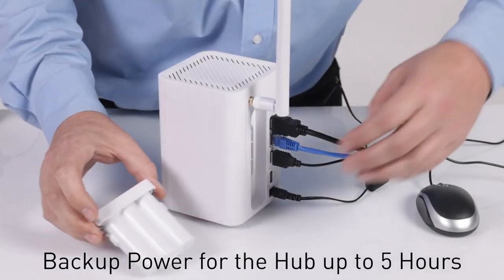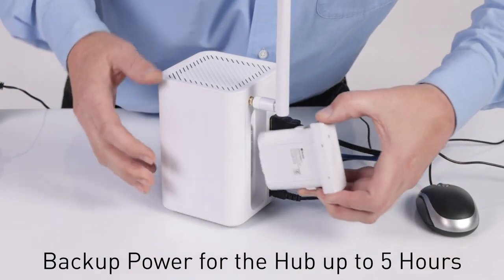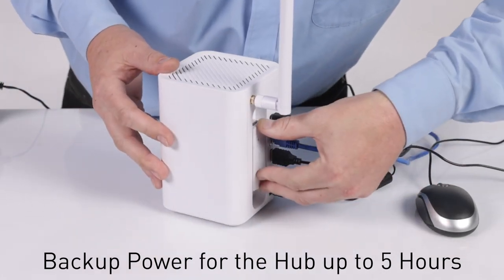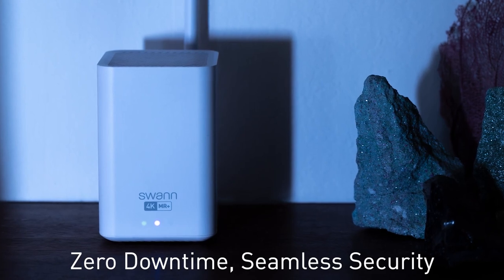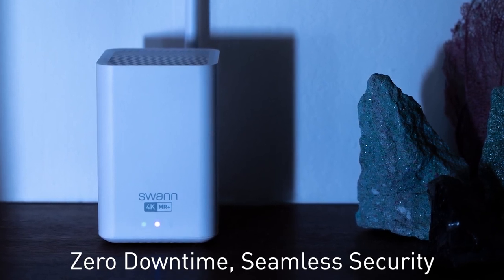You want a system that's armed and ready to go 24-7, so we've included a battery backup that charges right in the hub. During a power outage, it keeps the hub running and ready to record events for seamless security.